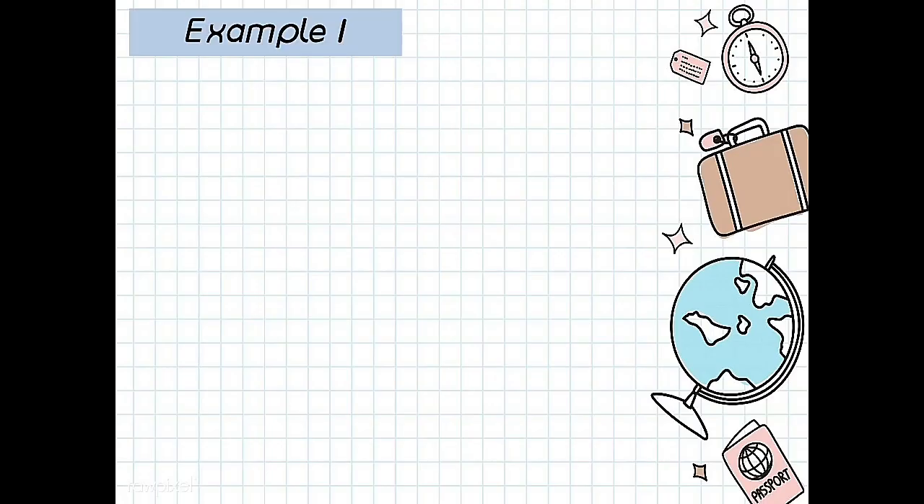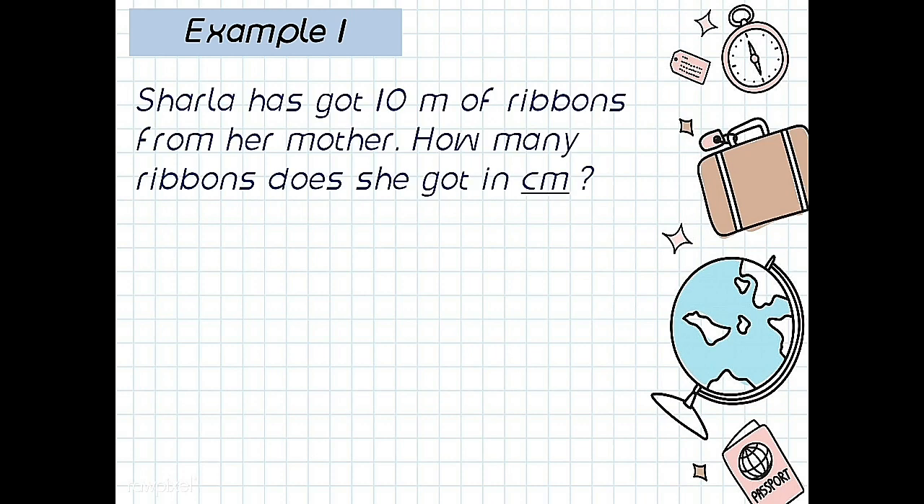Example number 1. Sarla has got 10 meters of ribbons from her mother. How many ribbons does she have in centimeters? Remember? In centimeters. So the answer: 10 meters, how many centimeters?